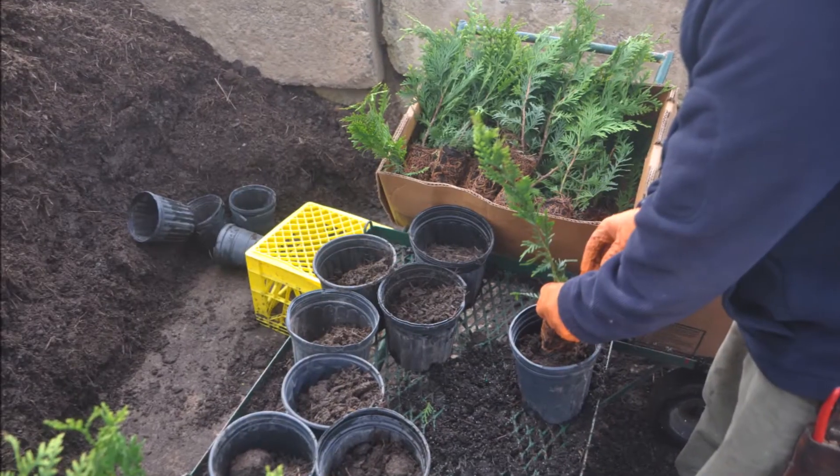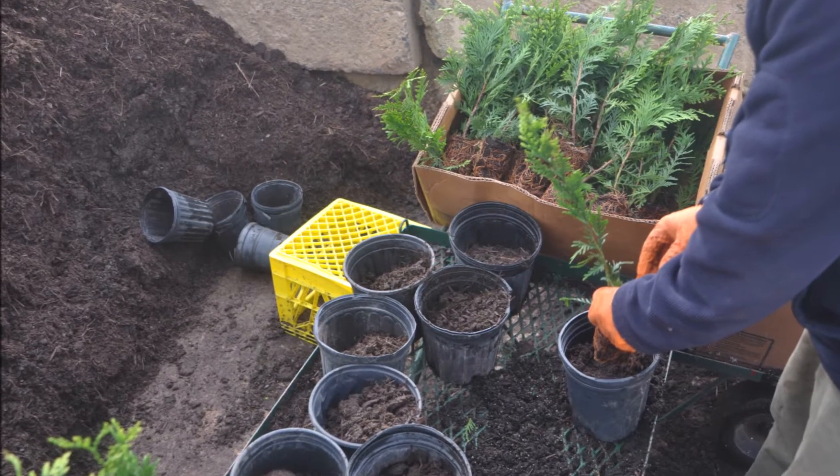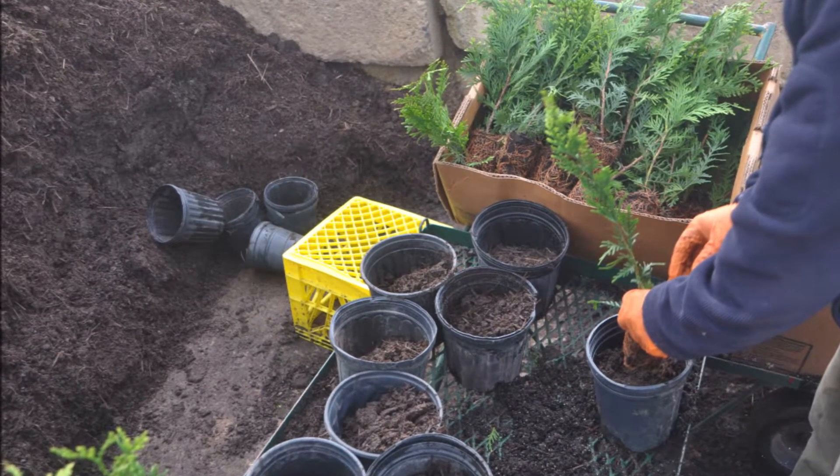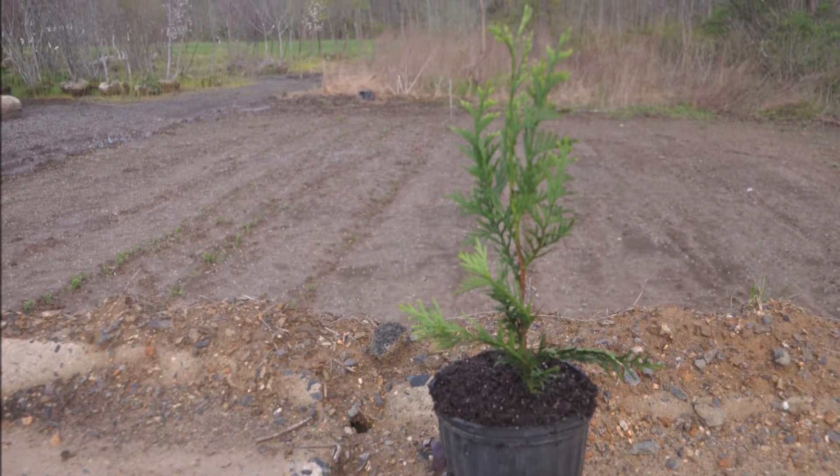We like this green giant because it is very deer resistant — not completely deer resistant, but very good deer resistance. It also grows in many soil types and can take some shade.